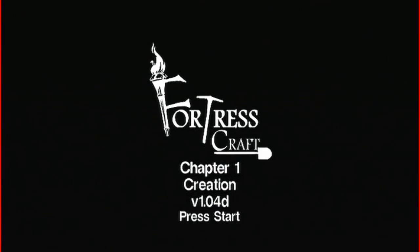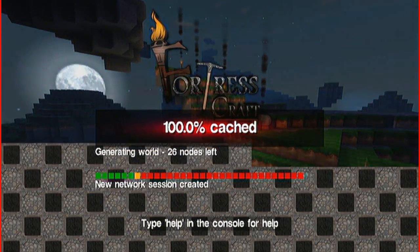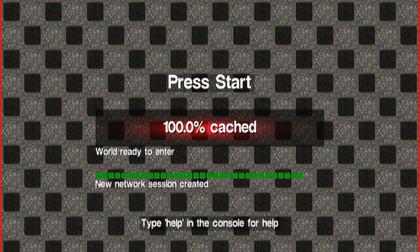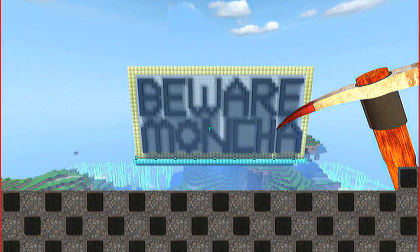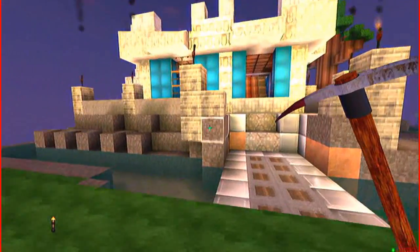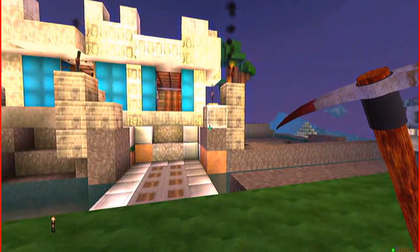Hello everyone, this is Thornass again. Just bringing you the final four minutes that I couldn't fit into my original video. It's going to include the Sphinx and the Wizard's Tower that we didn't get to see last time. Hope you enjoy it.